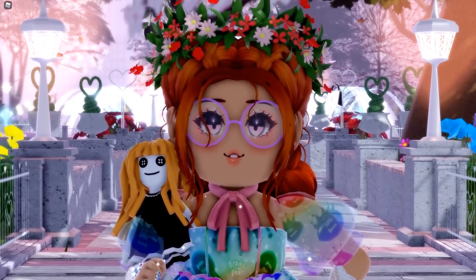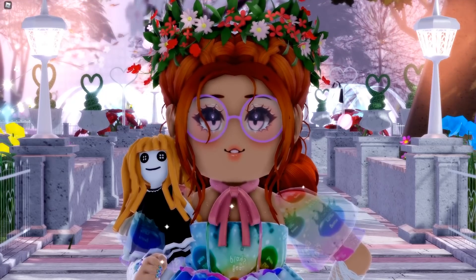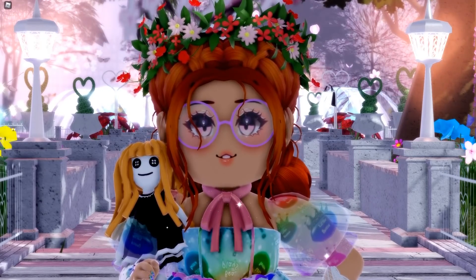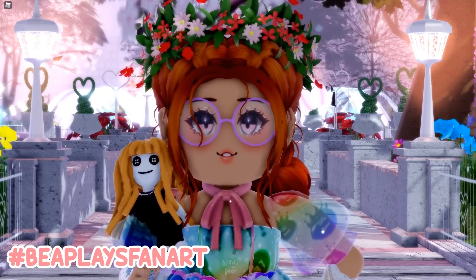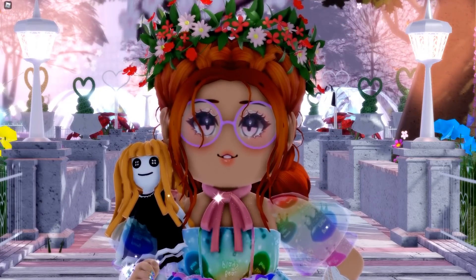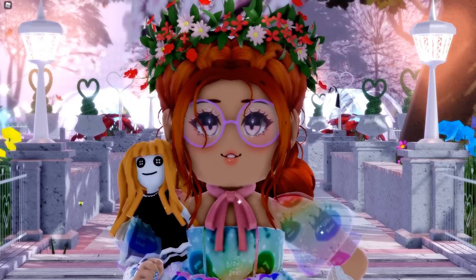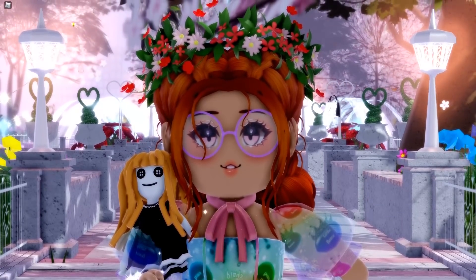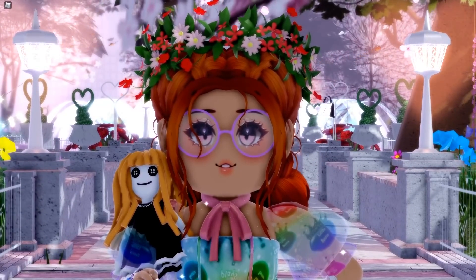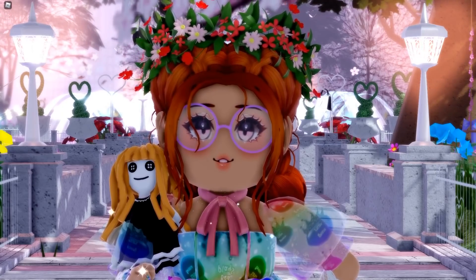Some of you have also been asking if I can start showcasing fan art from my Twitter because some of you are not able to send it on Discord. The answer is definitely yes. If you use hashtag BePlaysFanArt on it, that will help me find it — the reason I don't usually feature ones sent to me on Twitter is because they get lost in my mentions. So if you put hashtag BePlaysFanArt inside the tweet with the fan art as well as tagging me, I can go back and find it and showcase it from Twitter as well. Thanks so much to everybody who sends me fan art, it really does mean a lot.